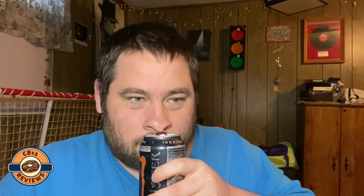So let's open this up. Smells like orange, definitely. I'm definitely smelling like a creamsicle. Cheers.